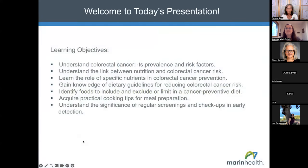Thank you, Pam, and welcome everyone. I'm so glad you could attend this important presentation. The learning objectives for today: we want to understand colorectal cancer, its prevalence and risk factors; understand the link between nutrition and colorectal cancer risk; learn the role of specific nutrients in colorectal cancer prevention; gain knowledge of dietary guidelines for reducing colorectal cancer risk; identify foods to include and limit in a cancer-preventative diet; discuss practical cooking tips; and understand the significance of regular screenings in early detection.